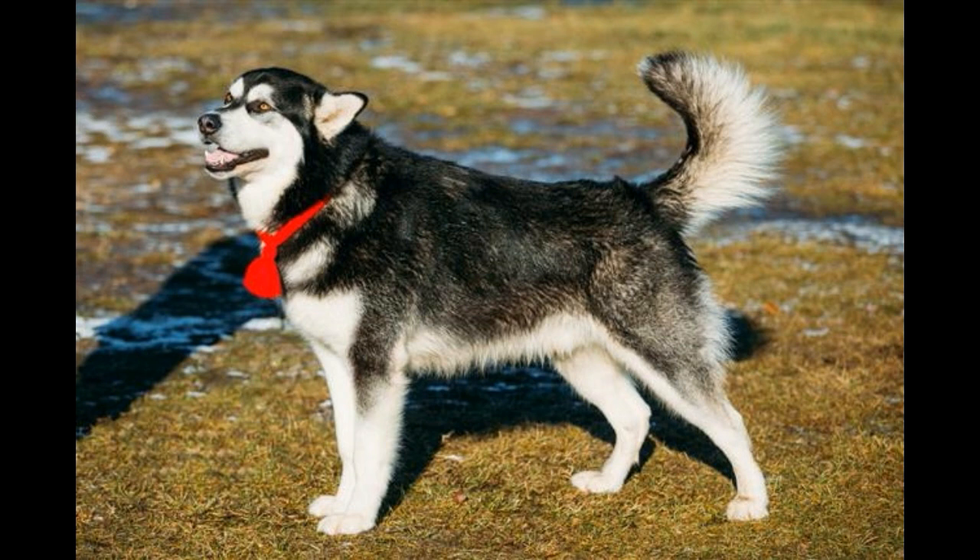Like dogs, cats also come in all types of colors. Some cats are solid-colored, meaning entirely one color, while some are bi-colored, meaning they have two colors — white combined with another color being one of the most common combinations.